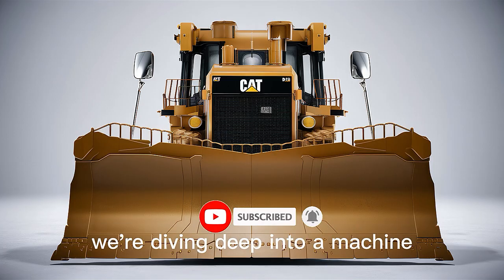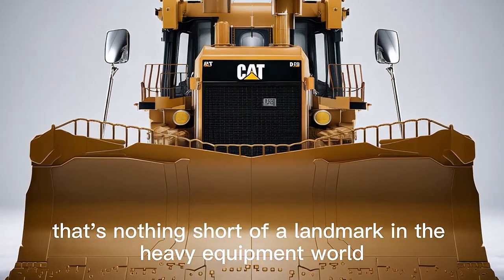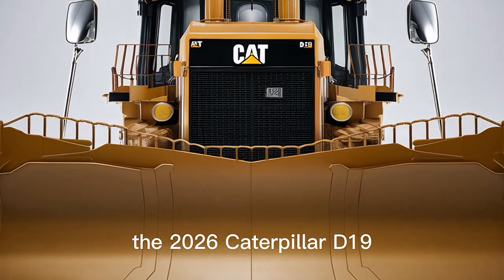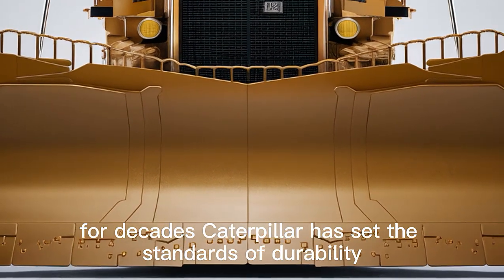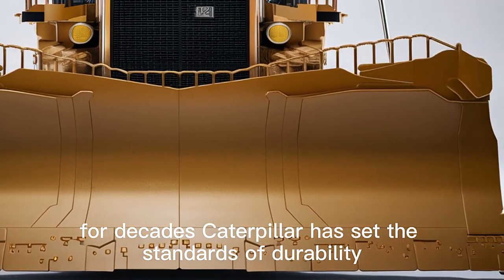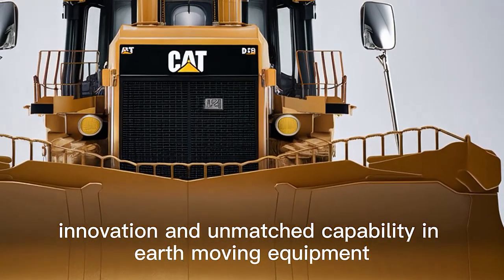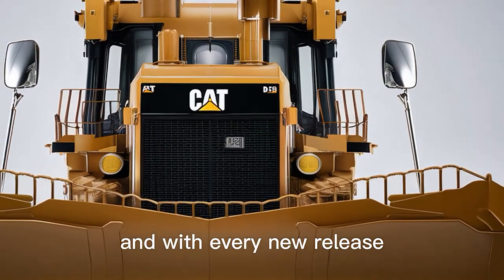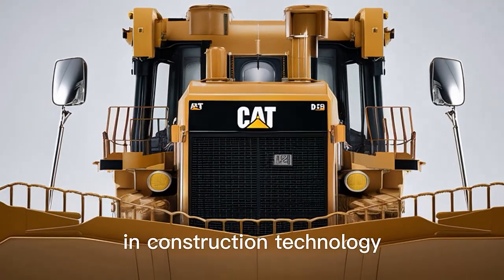Welcome back. Today we're diving deep into a machine that's nothing short of a landmark in the heavy equipment world: the 2026 Caterpillar D19. For decades, Caterpillar has set the standards of durability, innovation, and unmatched capability in earth-moving equipment, and with every new release they continue to push the boundaries of what's possible in construction technology.